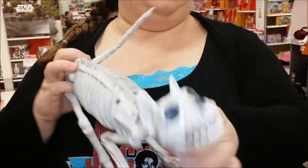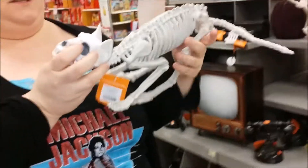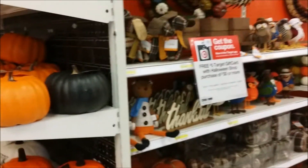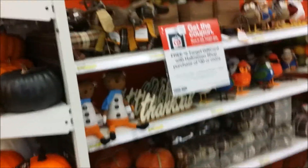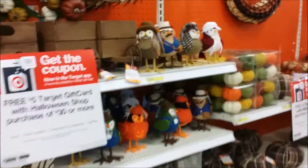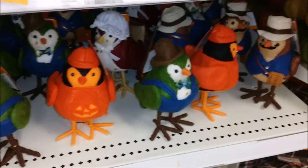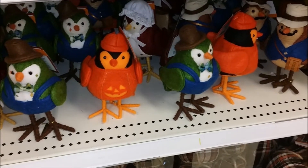I don't like the ones that are like domesticated animals — they're too sad. It is sad. It's not fun. I like the buzzards or something. Back to some cutesy, autumny and Halloween things.